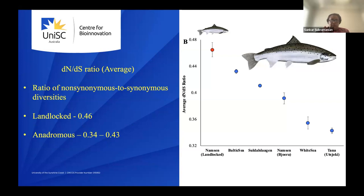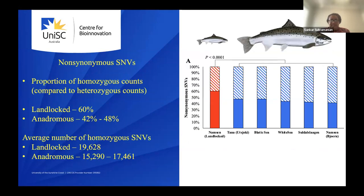In a previous study, we saw an overabundance of homozygous deleterious variants in island populations. We did a similar analysis here. Looking at non-synonymous SNPs and the proportion of homozygous counts, the landlocked populations had almost 60% homozygous SNPs, while anadromous ranged from 42 to 48%. In terms of count, the landlocked had about 20,000 homozygous SNPs while anadromous had 15,000 to 17,000.